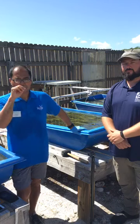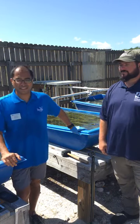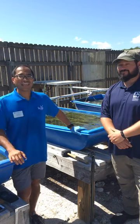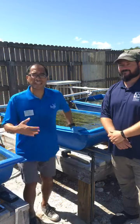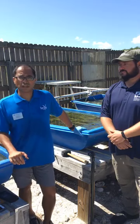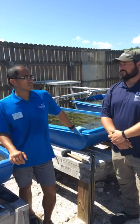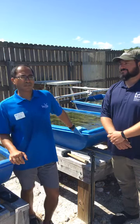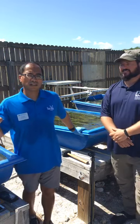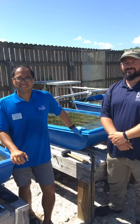That looks like a wrap for all of our questions. Well, thank you out there in Facebook Live land. Hope this was informative. Keep an eye out for the next Florida Sea Grant Facebook Live Aqualive presentation — that'll be every Friday of this month.